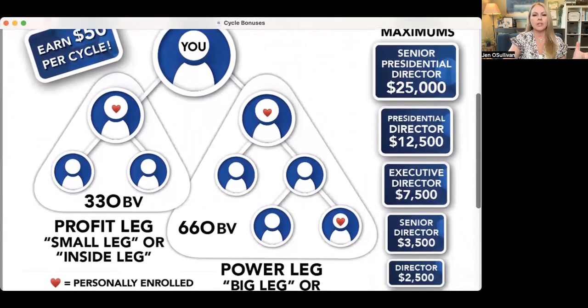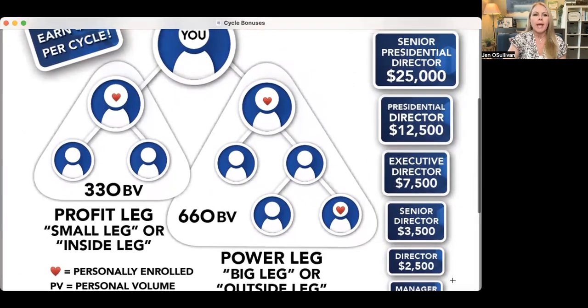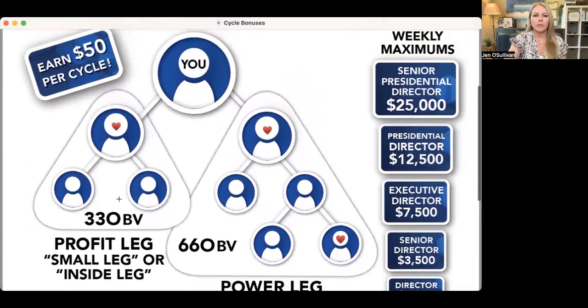You'll have one leg that has a lot more people on it and we call this the big leg or the outside leg, and then you have a profit leg which is your smaller leg or your inside leg. See the little hearts on some of the people? Those are your personally enrolled people. And what you need, as you can see here, there's 330 business volume or BV based off of 660 BV.